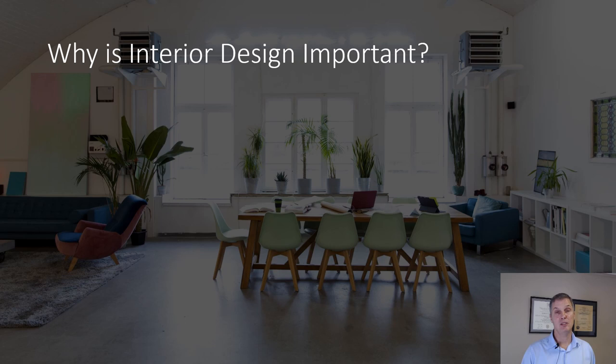So why is interior design important? We want to make a lasting first impression. People walk in and they get a sense right away — wow, or ho-hum. And it happens in the first five seconds. So we want to make that lasting first impression.